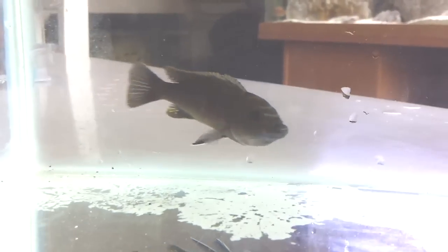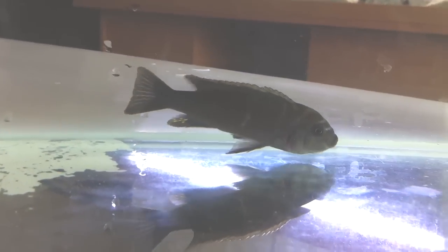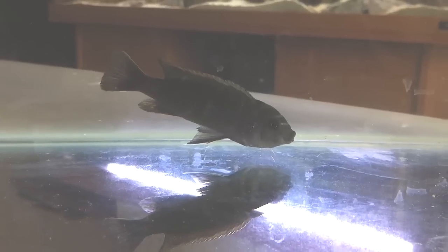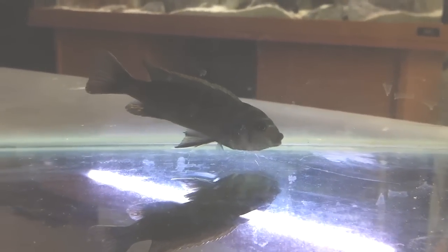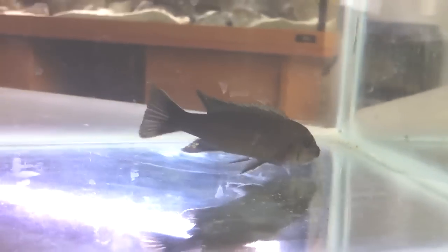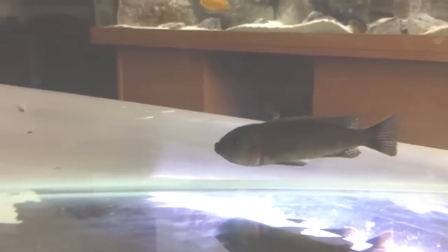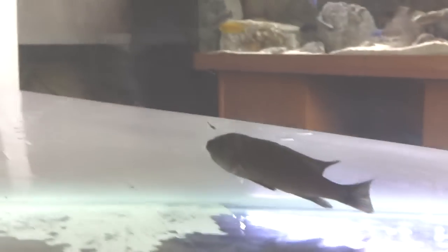As you can see underneath her chin, there's a big bulge and it looks like she's taking big gulps of air — that's because her mouth is full of fry. Notice as well how it's also darker under the chin, and that's the color of the fry, so her chin will also change color as well.